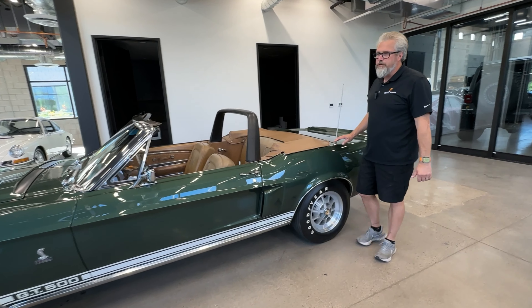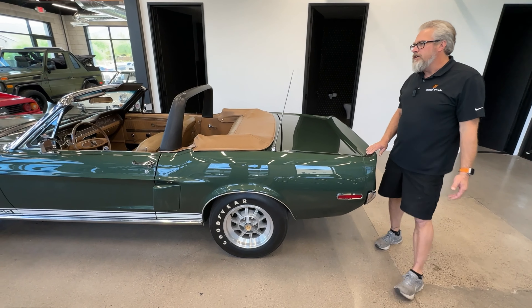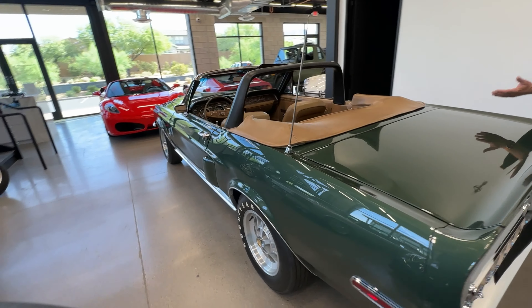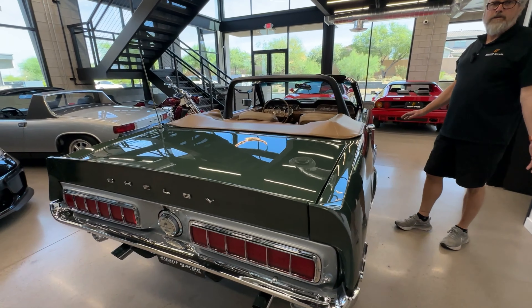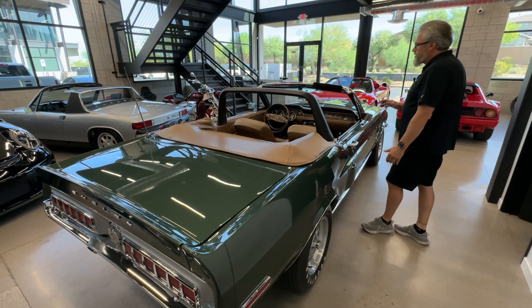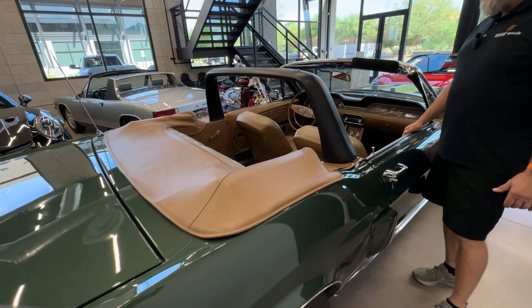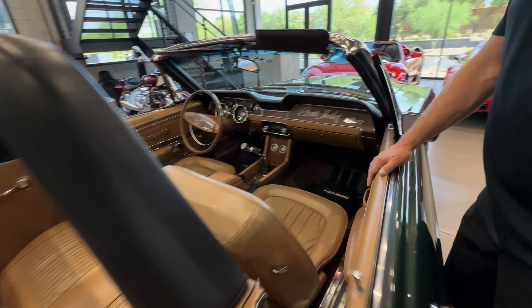The car is finished in Highland Green with the saddle interior. It's one of 53, I believe, that were finished in this color combination. Personally, I think it's probably one of the prettiest there is. The car is very original — of course it's been restored, but it retains most all of its originality. It's a rare four-speed car, with power brakes and power steering.